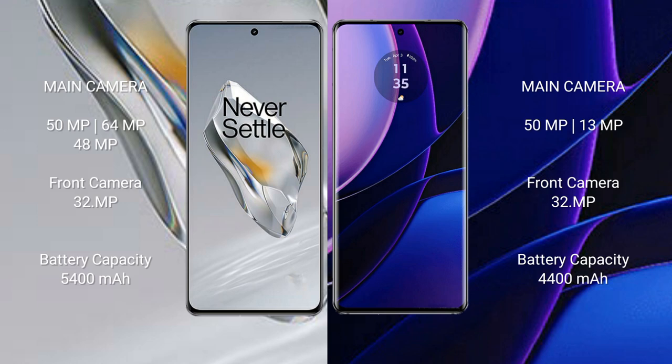The OnePlus 12 features a triple rear camera setup of 50MP plus 64MP plus 48MP, and a 32MP front camera. The Motorola Edge 2023 features a dual rear camera setup of 50MP plus 13MP, and a 32MP front camera.